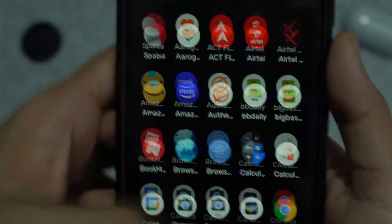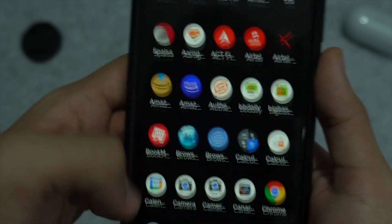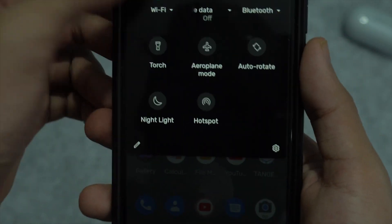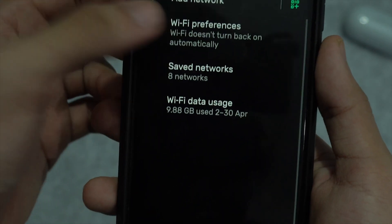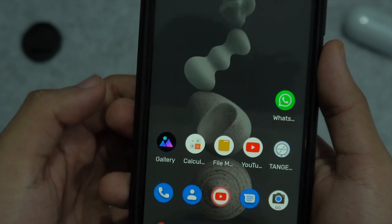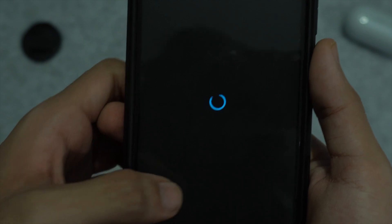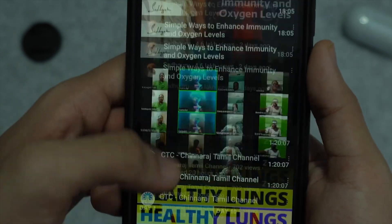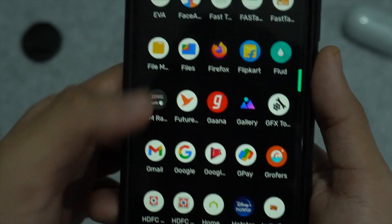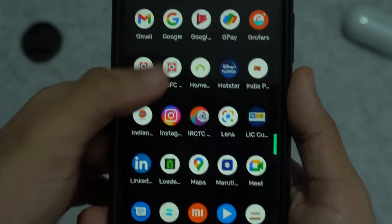The phone is very snappy on this ROM and everything works perfectly — Wi-Fi, mobile data, calling, VoLTE on both SIMs — everything works pretty fine. The Wi-Fi and mobile data speeds have also gotten a boost. The Android 11 gesture navigation is also pretty cool and the overall phone feels really snappy.